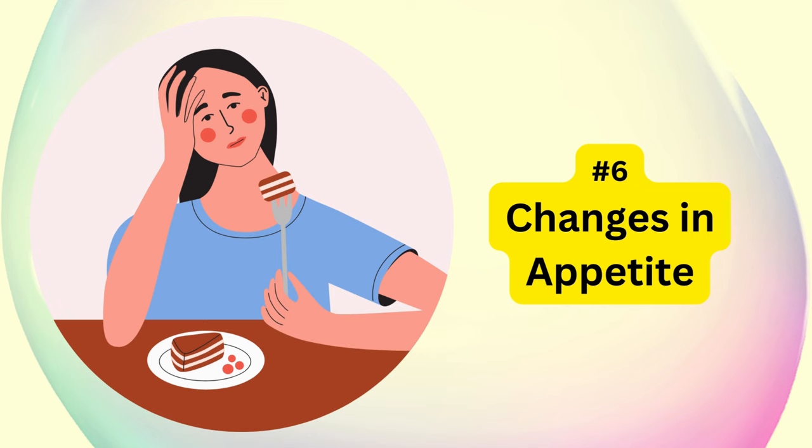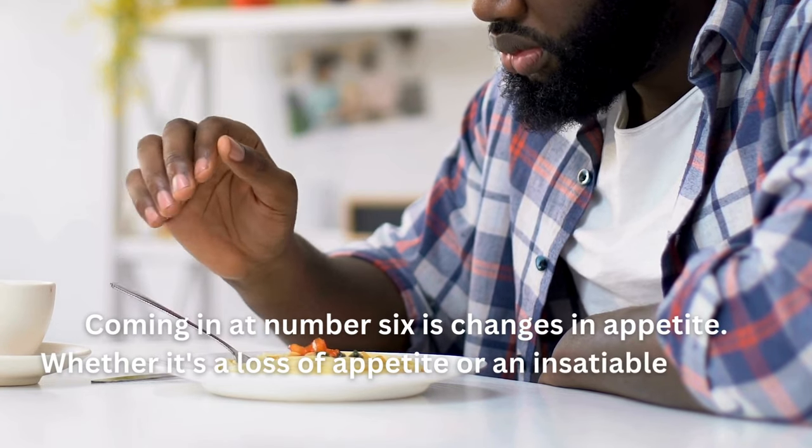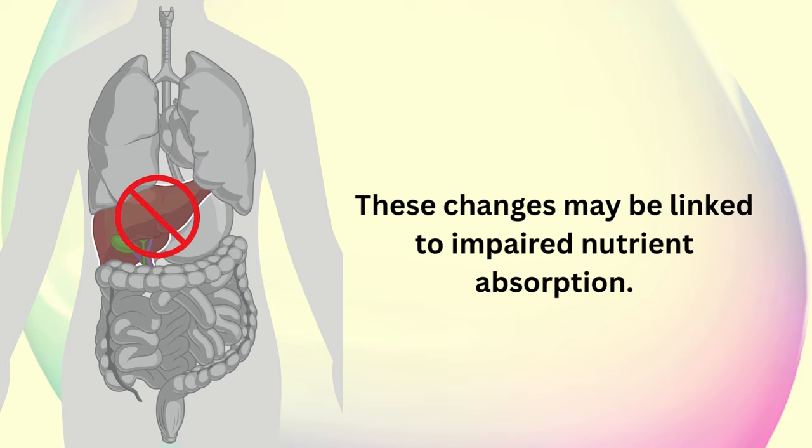Coming in at number six are changes in appetite. Whether it's a loss of appetite or an insatiable hunger, disruptions in liver function can impact your eating habits. These changes may be linked to impaired nutrient absorption.